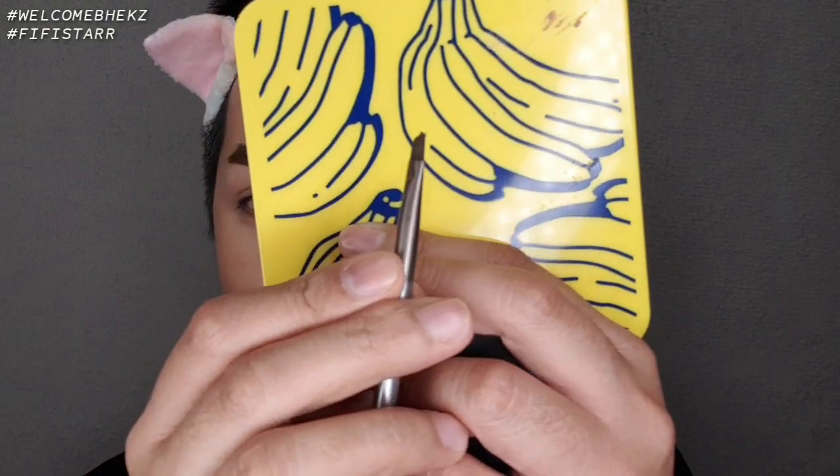I did the other brow off-camera — here's how they turned out. They're not perfect; I'm having a bit of difficulty because the brush feels small for me. It's thin enough to do hair-like strokes, but for my brows, it's too small. My usual brush is bigger — this one is more suited for detailed, smaller brow work.